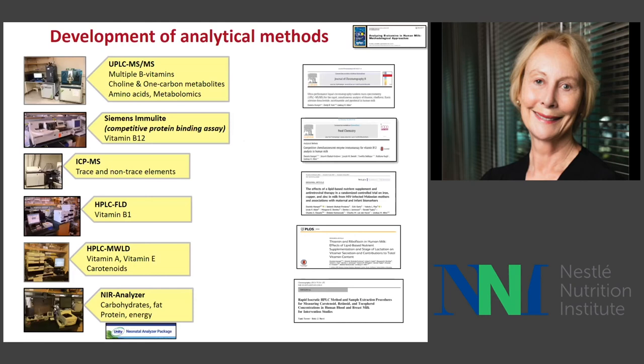Our strategy uses six platforms in which we can measure almost all the micronutrients in human milk at once rather than one at a time. Most importantly, we use mass spectrometry methods to get multiple B vitamins from one sample, and we're also using biocrates plates to do metabolomics in human milk. We can measure all trace elements, fat-soluble vitamins, and using a near-infrared analyzer, carbohydrate, fat, protein, and energy — practically instantaneously.